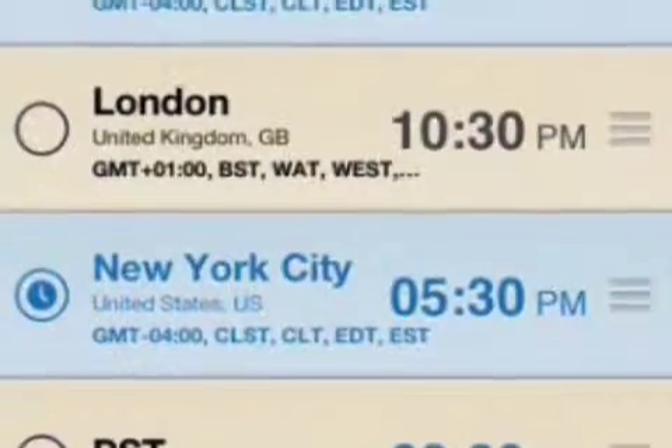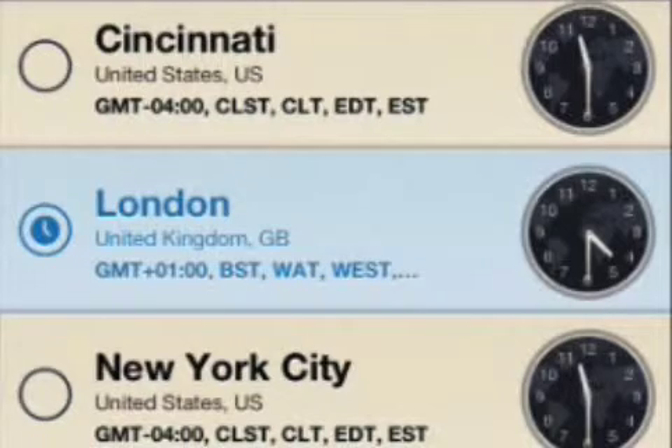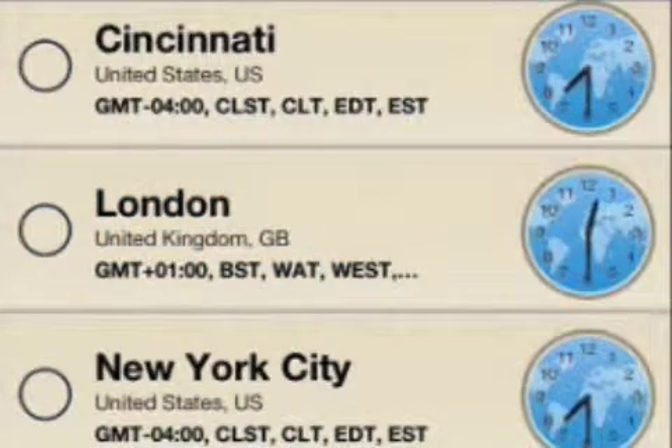Version 1.2 adds a new way of choosing the time, introduces a new track bar that shows current time for the selected time zone, minor bug fixes, and more.